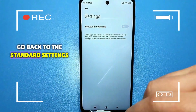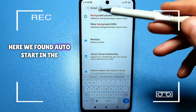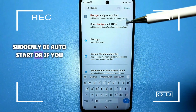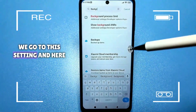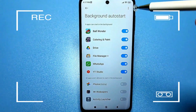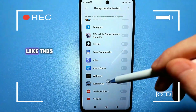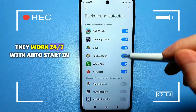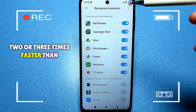In the search bar, type auto start. You may find it as auto start in the background, or look for background modes or background connection. Go to this setting and disable all the applications listed there — they will all be active by default, appearing at the top, working 24/7 with auto start in the background. This setting drains the battery two or three times faster than without it.